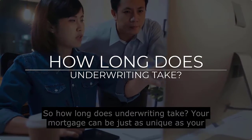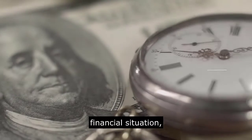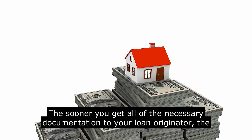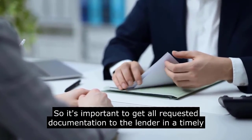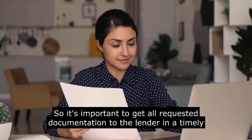So, how long does underwriting take? Your mortgage can be just as unique as your financial situation, so the exact amount of time underwriting takes will vary on a case-by-case basis. The sooner you get all of the necessary documentation to your loan originator, the sooner your loan can be underwritten. It's important to get all requested documentation to the lender in a timely manner.